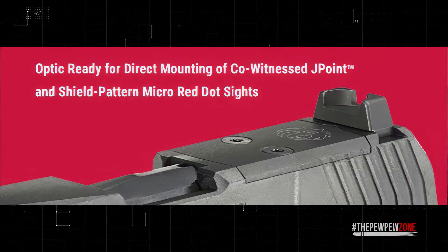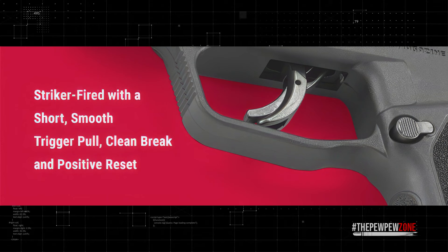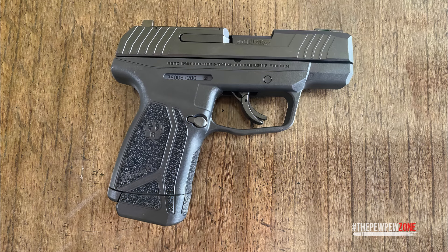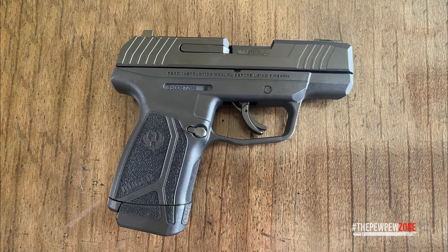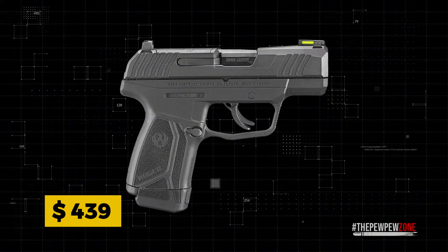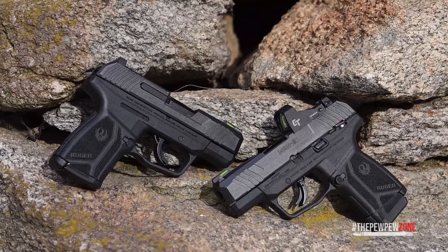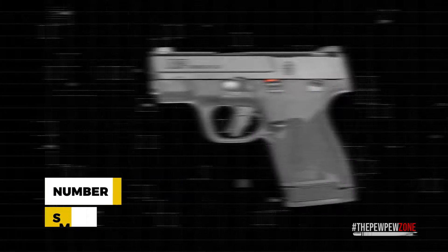The Max 9 accommodates J-point and Shield-patterned micro red-dot sights, and is equipped with an integrated trigger safety, optional manual safety, an internal striker blocker, and a loaded chamber indicator. If you're all about that sleek aesthetic, the Pro Model 3503 eliminates the manual safety for a more streamlined look. With a wallet-friendly price tag of just $439, the Ruger Max 9 offers exceptional value.